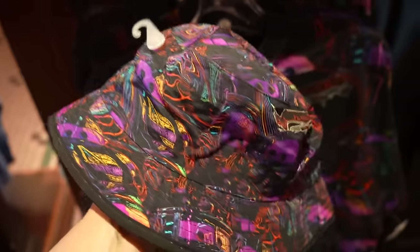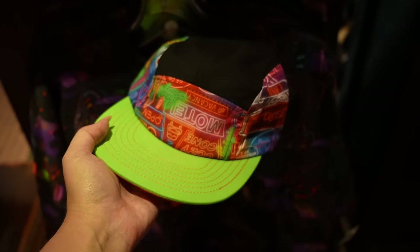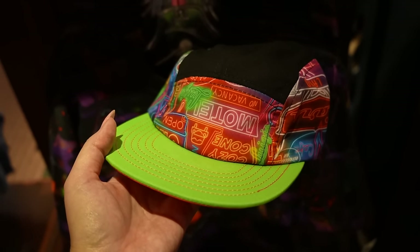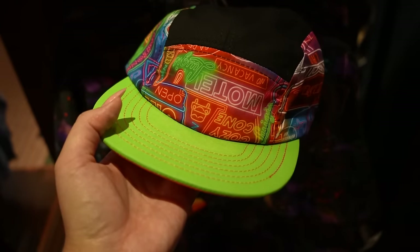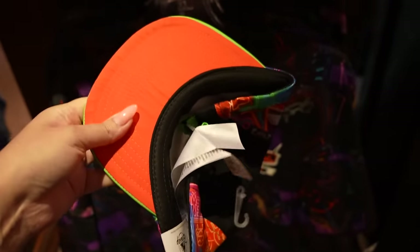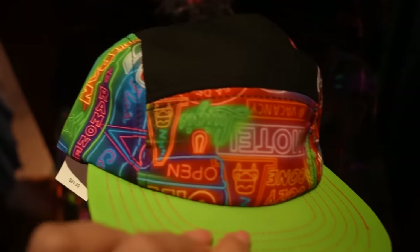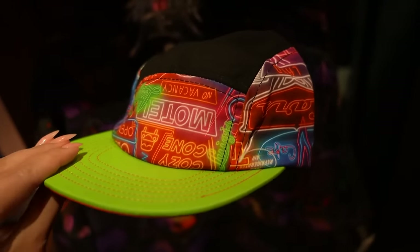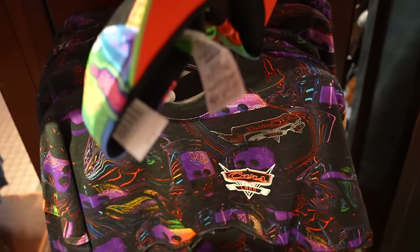There's also a five-panel hat — very 80s, very 90s, very fun, especially with this print and these colors. Look at that high-vis green and then a very vibrant coral under the brim. The print is very unique — all the neon lights, which are one of the coolest parts about Cars Land. This is also $25.